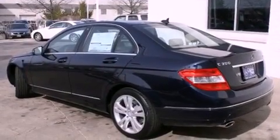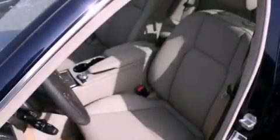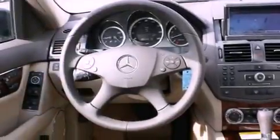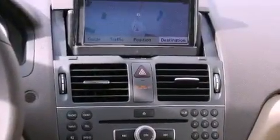Its top features include a power passenger seat, cruise control, heated side view mirrors, fog lamps, a low tire pressure indicator, a stability control system, an anti-lock braking system, dual airbags, a rear window defroster, and a rear spoiler.